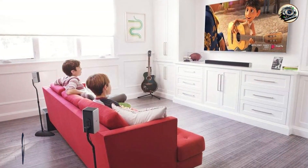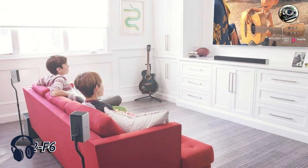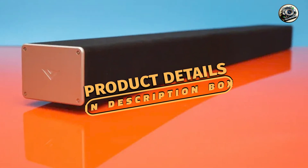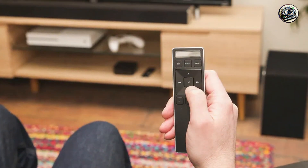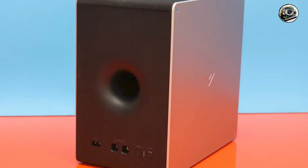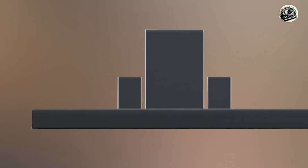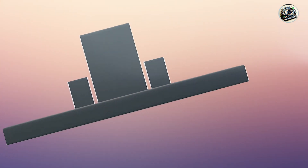Kicking off our list at No. 1: Vizio SB36512-F6. The Vizio SB36512-F6 is a versatile soundbar that combines sleek design with powerful performance, making it an excellent choice for those looking to enhance their home audio experience. This 5.1.2 channel soundbar features Dolby Atmos technology, allowing for a truly immersive sound experience, with its wireless subwoofer and two rear satellite speakers delivering dynamic sound that fills your room.